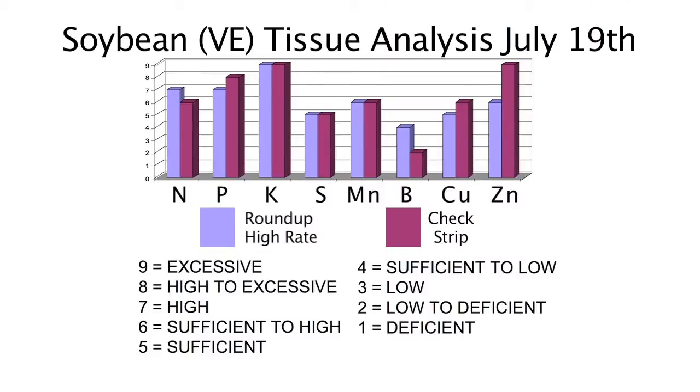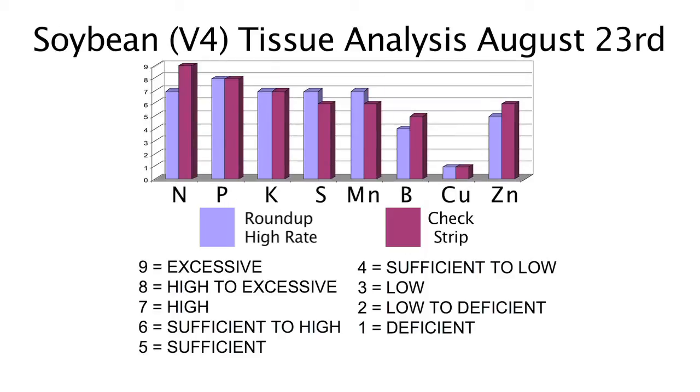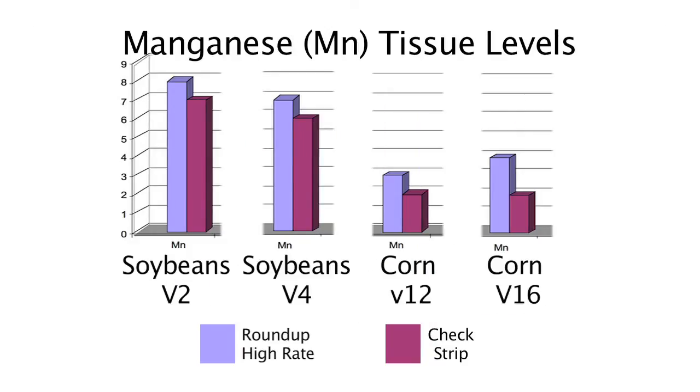We also did plant tissue analysis in soybeans — right at emergence, at V2, and at V4 — looking for nutrient deficiencies where we applied Roundup compared to where we didn't. Once again, the nutrient levels were about the same all the way through. It didn't matter if we had a high rate of Roundup on the soil or none. The nutrient I really wanted to highlight was manganese — in a couple of cases we actually found higher levels of manganese where we had the high Roundup rate. You may have heard that manganese is the Roundup nutrient and that using Roundup will cause a major problem with manganese. We didn't see that.